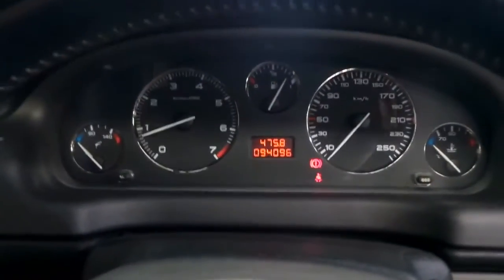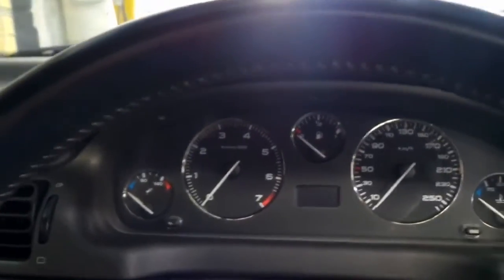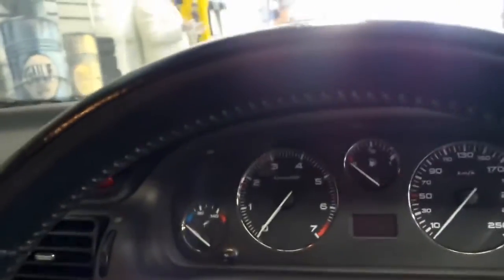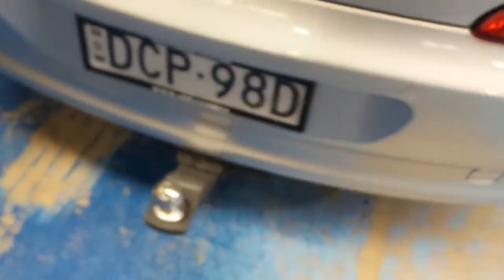Shut it down and have a look in the boot. It does have a tow bar equipped, which is nice for protecting the rear. Very tidy back here — a very usable amount of space — and you have a nice full-size spare.